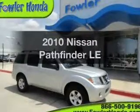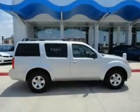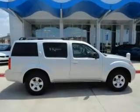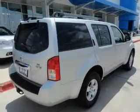Get noticed in this 2010 Nissan Pathfinder. If you're looking for an automobile with great attributes, look no further. The powertrain includes rear-wheel drive with a reliable six-cylinder engine, driven by a five-speed automatic transmission.